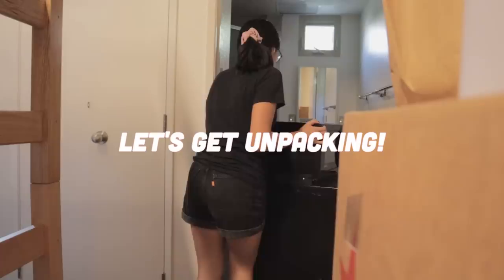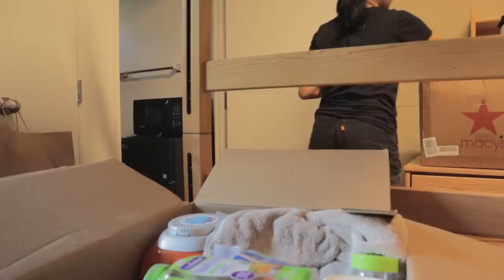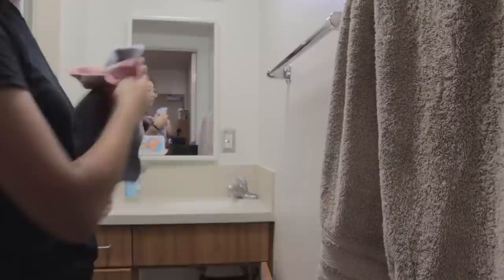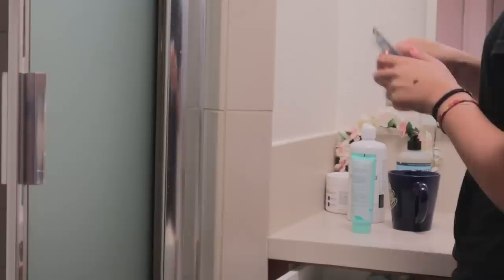My first major struggle was finding a spot to put this fridge. Since there are still three sets of furniture in there, there really wasn't any room to put it where it wouldn't become a fire hazard. So I ended up just sticking it in the bathroom where at least it was near a power outlet. The items that go in the bathroom were the next priority in my unpacking process, since I can't go to sleep without brushing my teeth or washing my face.